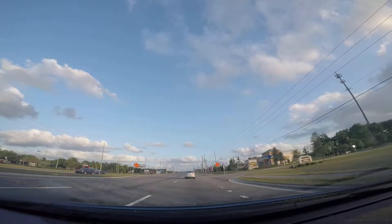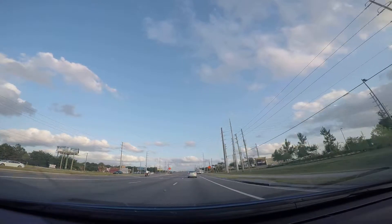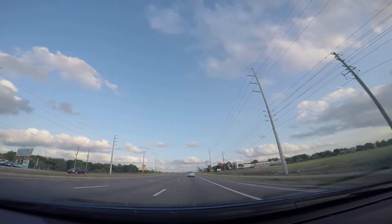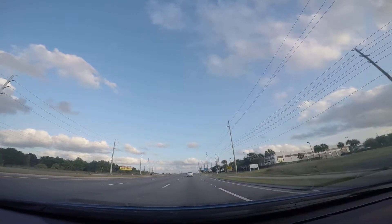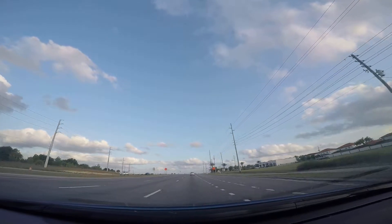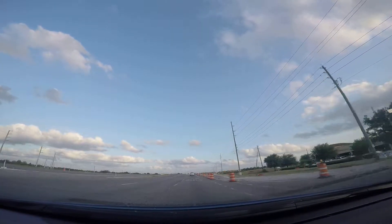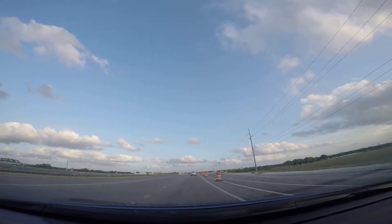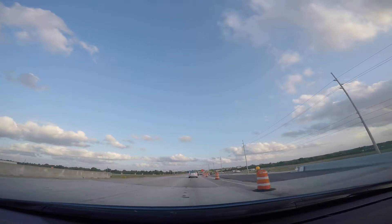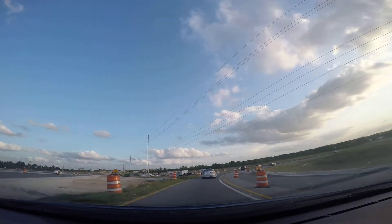So the first major highway that comes up is 92. This should be right here, which will get us right to where we want to go. So here's our exit, mixing off of Highway 27 South.